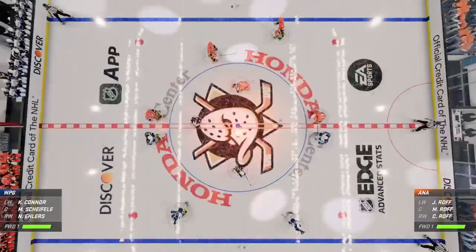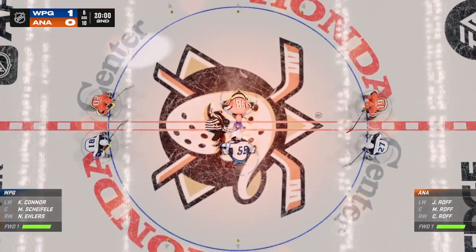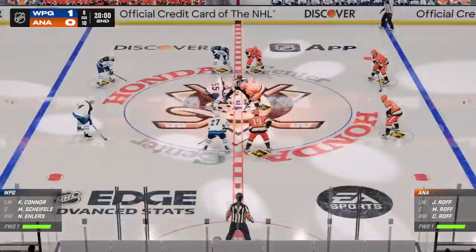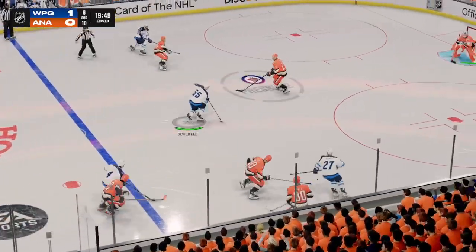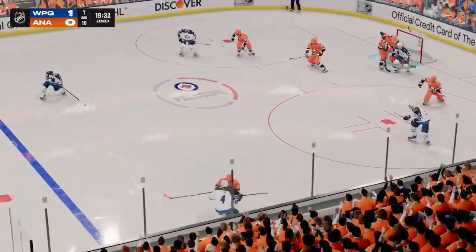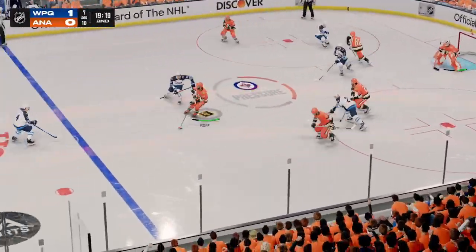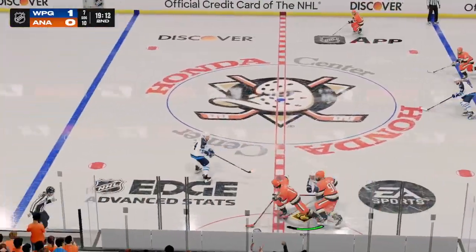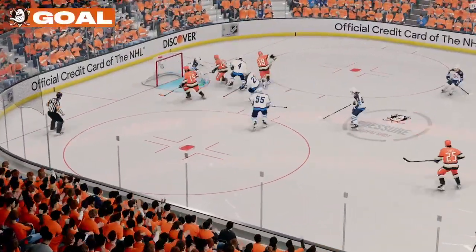Opening face-off here in this second period is about set to go. The second stanza is underway as the puck is dropped. Already a third of this one played. What do you make of this one, Cheryl? The Ducks need to find their legs, James. There's no urgency and they really haven't been skating at all — they've been chasing the game. They've had zero possession time; they've got to find a way to carry the puck and get some opportunities.